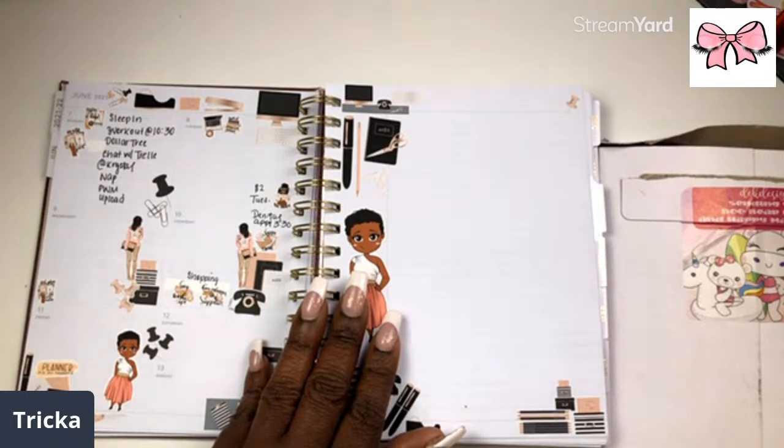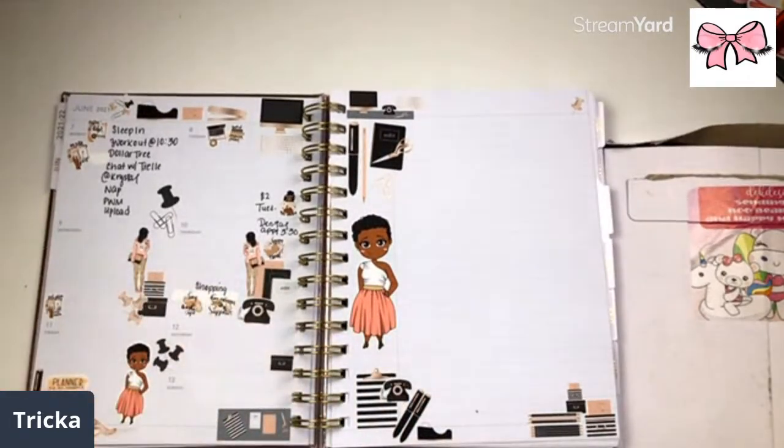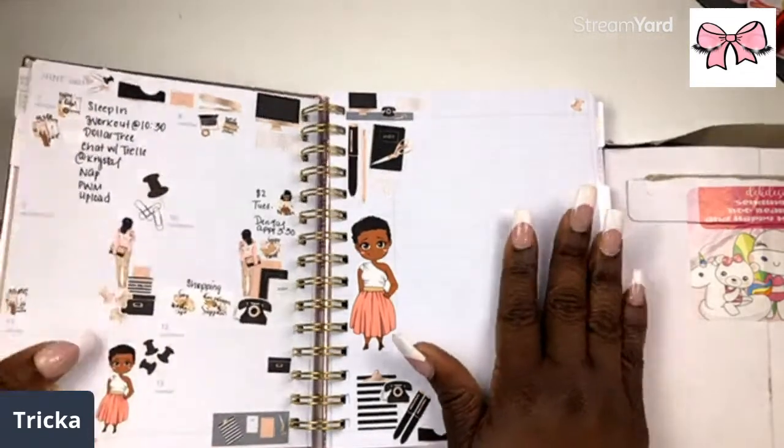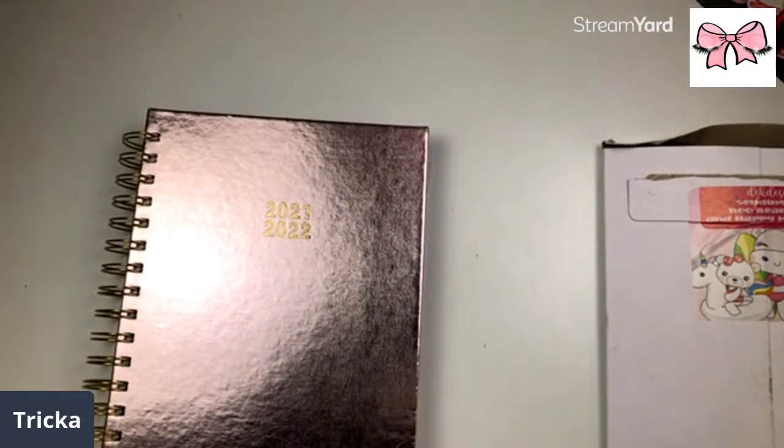Hey Michelle, hey Lakeisha, how is everyone doing? Y'all can hear me good — we're good. Make sure y'all give your girl a thumbs up. What do y'all want to see first? Do y'all want to see the happy mail?